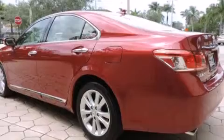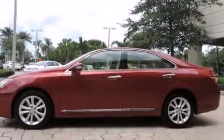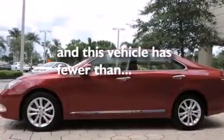Traction control, an anti-lock braking system, and this vehicle has less than 29,000 miles.